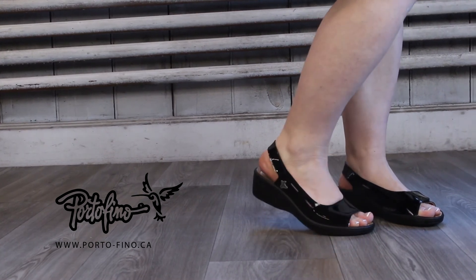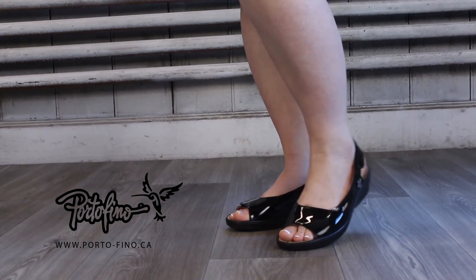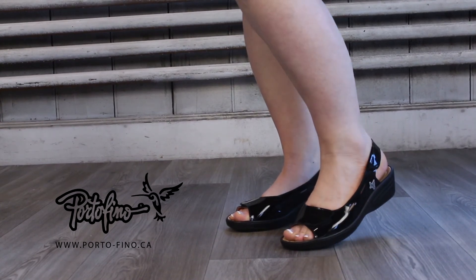Available from size 35 to 42 in red and black. Check it out on the products page.